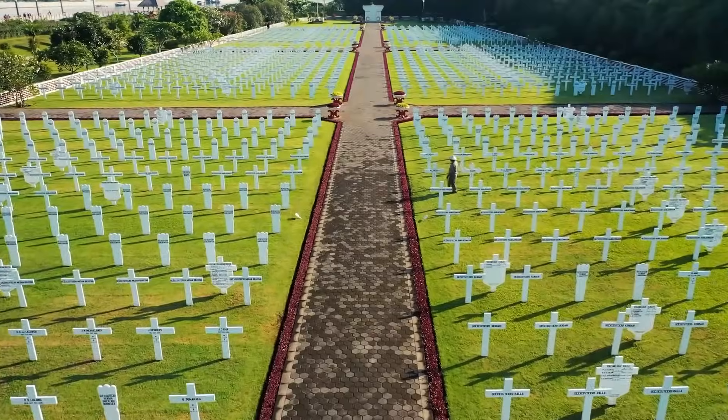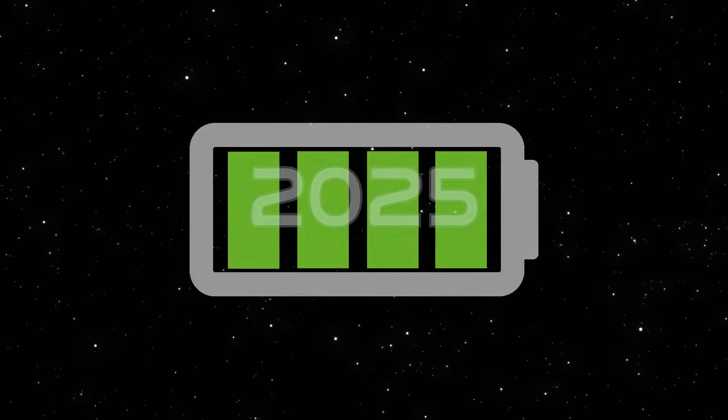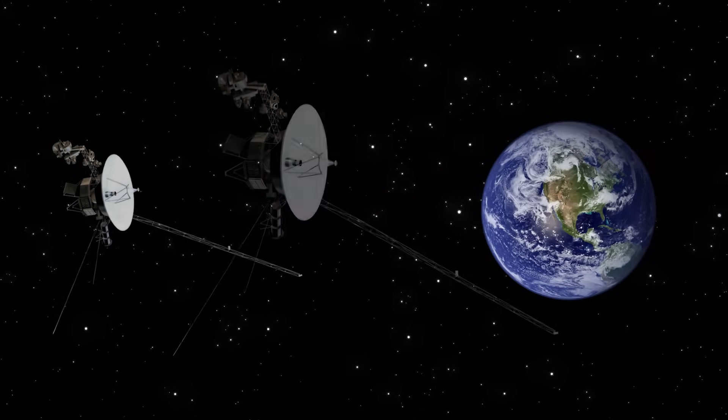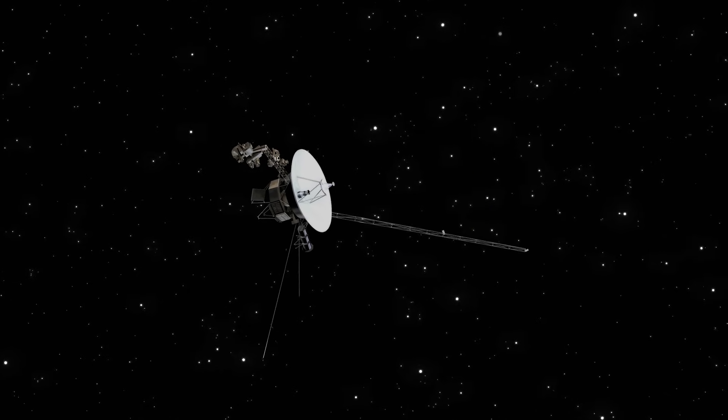Just like everything else in life, Voyager 1 was not meant to last forever. By the year 2025, its batteries will run dry, and the distant communications we receive will become non-existent. When this finally happens, Voyager will really begin its lonely journey.